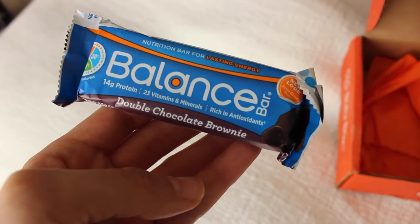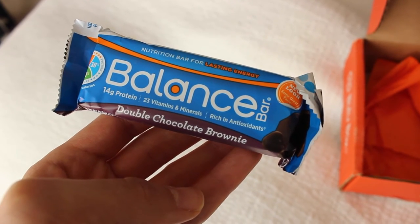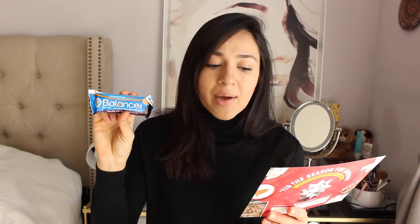This is the Balance Bar. Replace your afternoon candy bar with a nutrient-packed Balance Bar — this delicious bar is short on calories but not on flavor. This Double Chocolate Brownie Bar is packed with 14 grams of protein, 23 vitamins and minerals, and is rich in antioxidants. Double Chocolate Brownie — oh yeah!